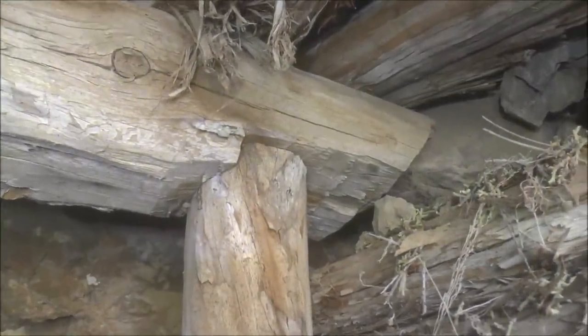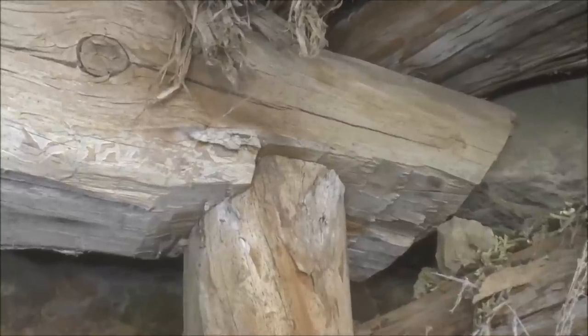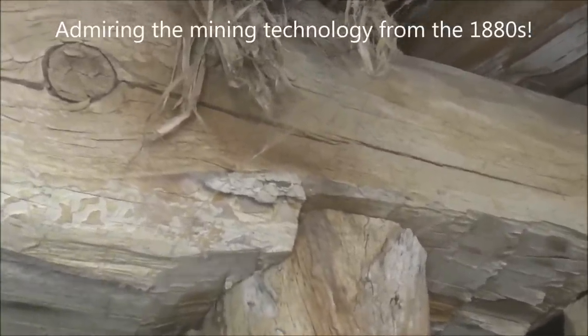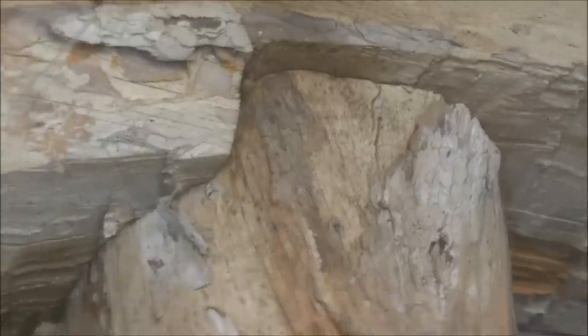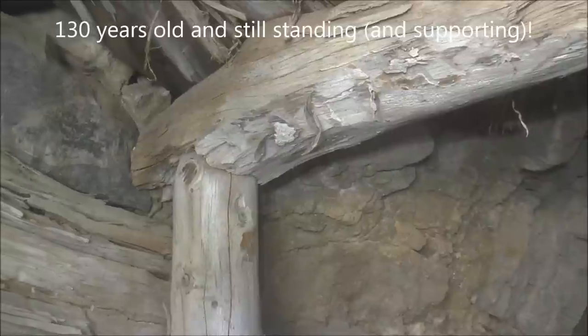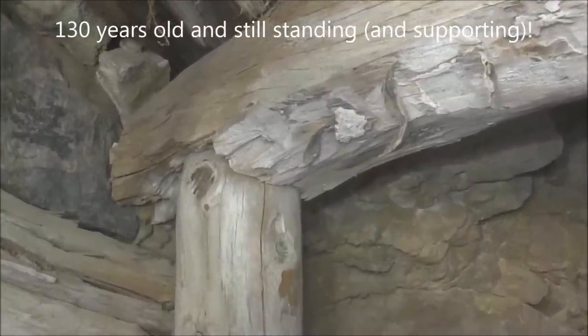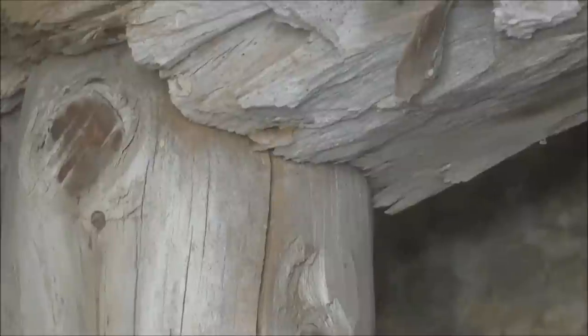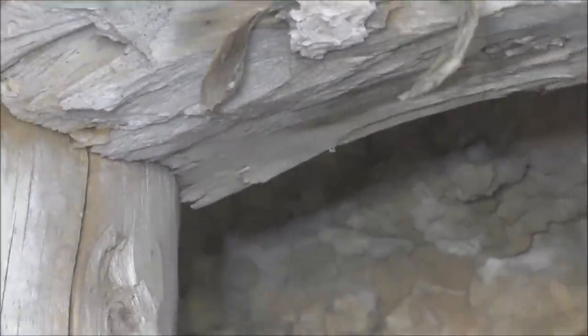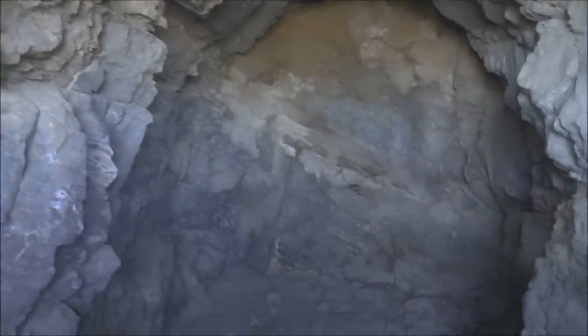You can see here on the timbering — so see these support timbers: they put a notch in the cross piece so that the support piece could kind of lock into it for support. They did that on both sides. They notched the cross timber and stuck the vertical support timber right up into it — kind of a neat little fit. These have been here since the late 1880s, and this was dynamite storage.